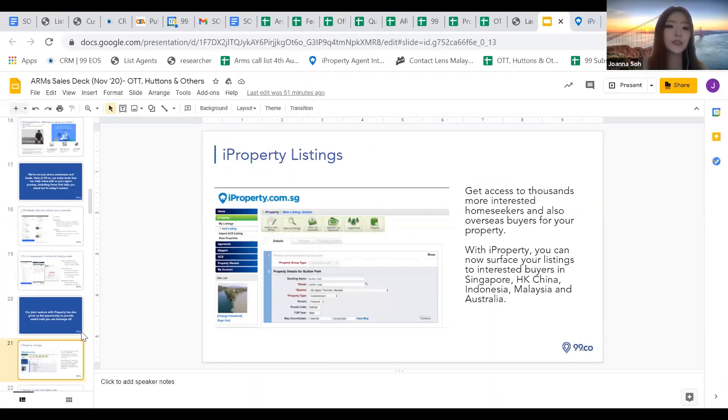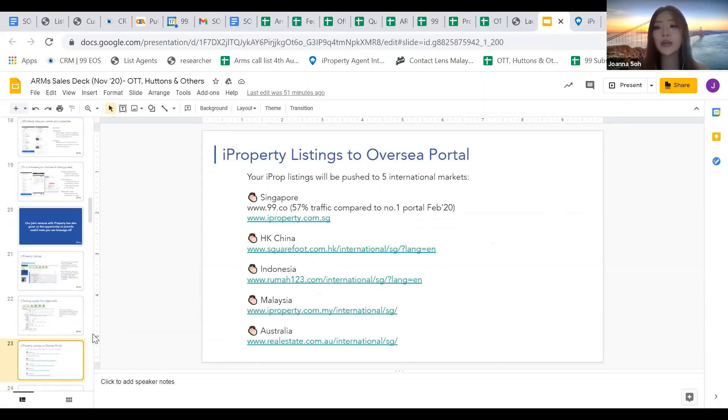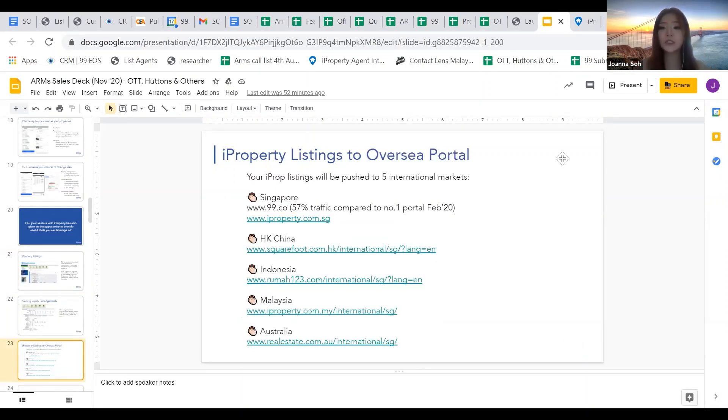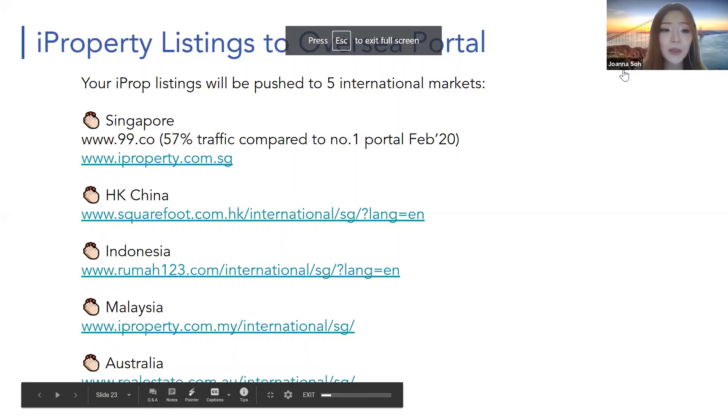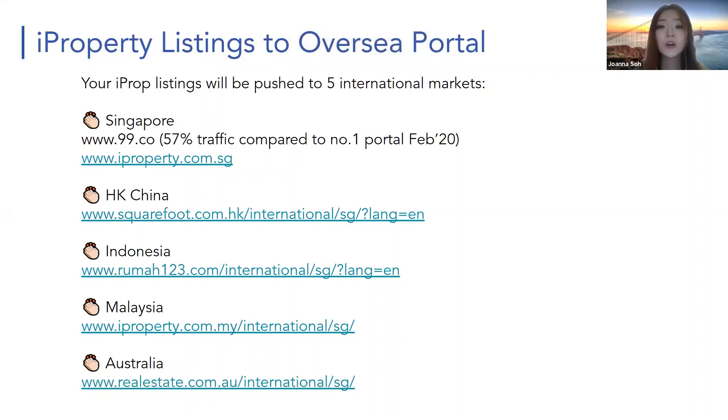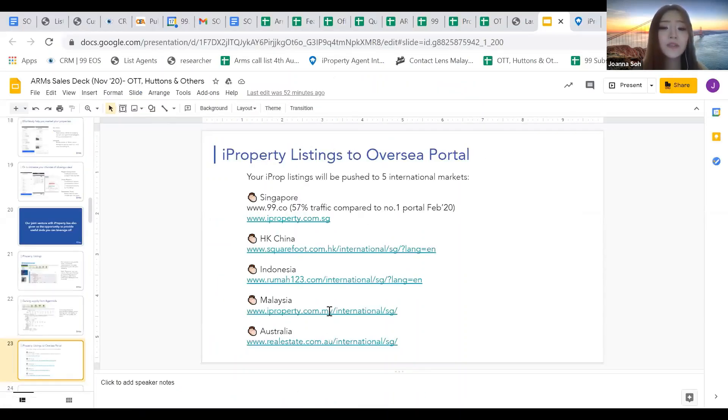Now, other than FSBO and FRBO, another amazing thing about iProperty is that your listings can surface not only on Singapore's iproperty.com — they can also automatically appear on international platforms: Indonesia, Malaysia, Australia, Hong Kong, and China. These platforms are very popular in their respective countries, comparable to 99.co in Singapore. iProperty Malaysia is quite big in Malaysia.